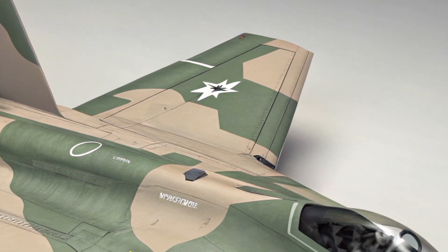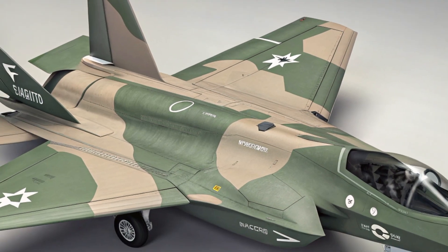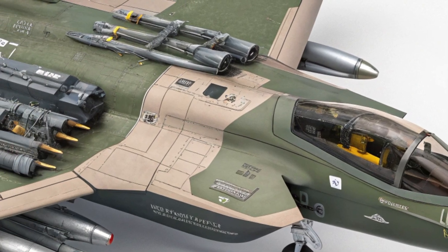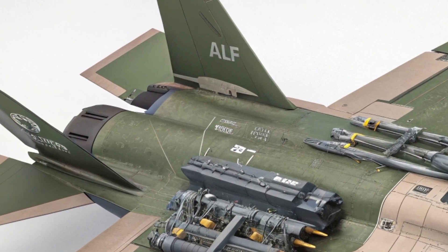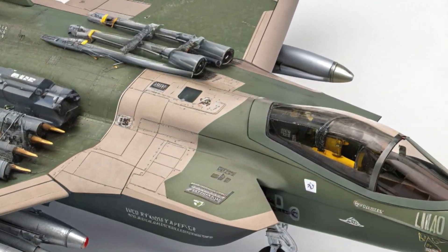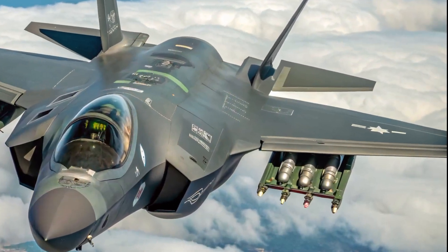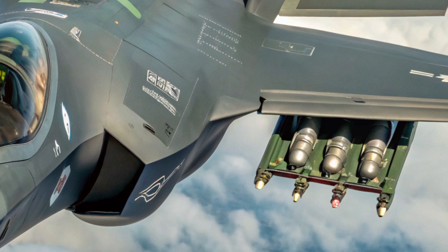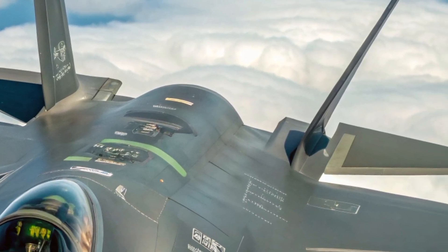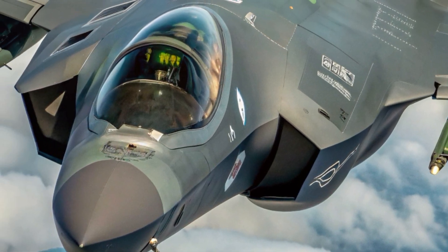Performance is where the F-35 Lightning II truly sets itself apart. Powered by the Pratt & Whitney F-135 engine, it can reach speeds of over Mach 1.6 and delivers around 43,000 pounds of thrust. The jet's advanced avionics, thrust vectoring capabilities, and superior aerodynamics allow it to perform complex maneuvers with ease. It's capable of short takeoffs and vertical landings, especially in the F-35B variant, making it ideal for a variety of missions and runways. Its range has also been improved in the 2025 model, now capable of flying over 1,200 nautical miles without refueling. Whether it's air-to-air combat, ground attack, or reconnaissance, this aircraft delivers unparalleled flexibility and performance in real combat scenarios.